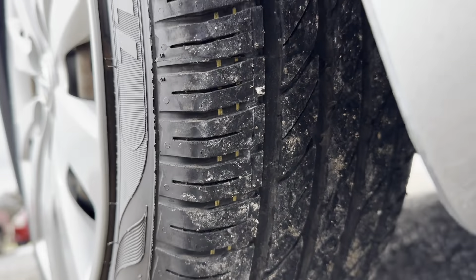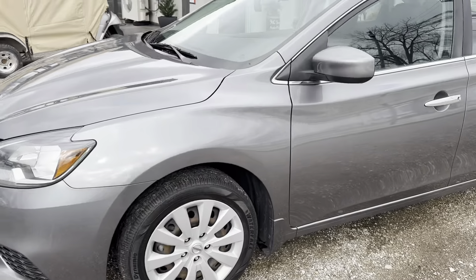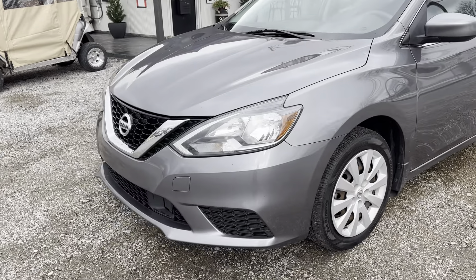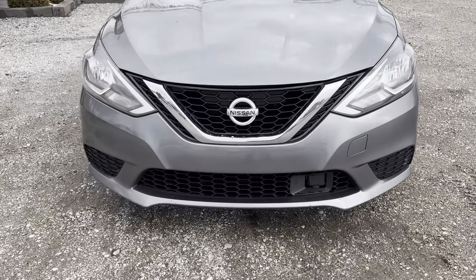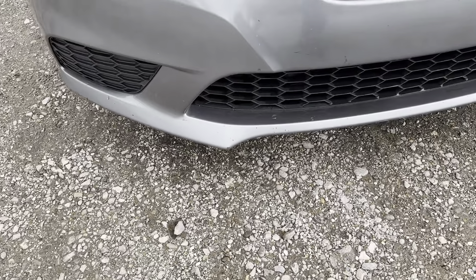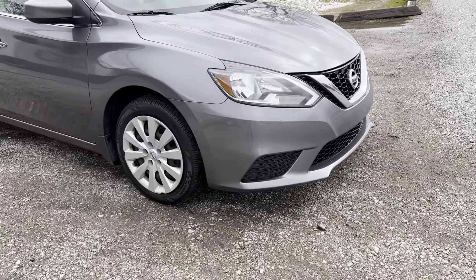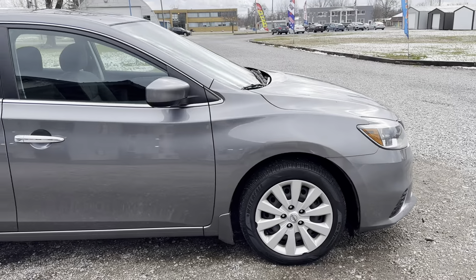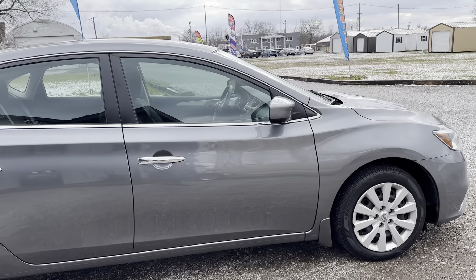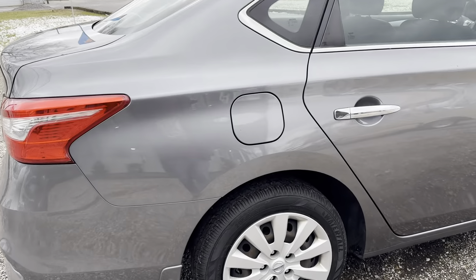The tire tread is good. You can see a few rock chips on the bumper and on the hood. We've got some little chips down here on the bottom. I don't really see anything to note on this side of the vehicle — maybe a little chip here on the gas tank lid.